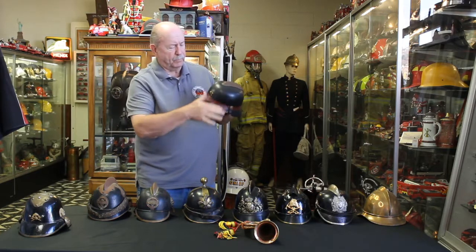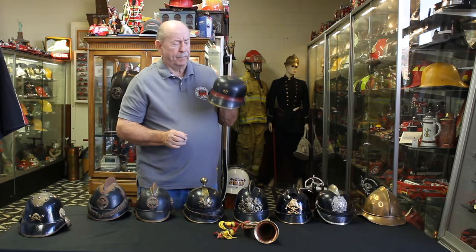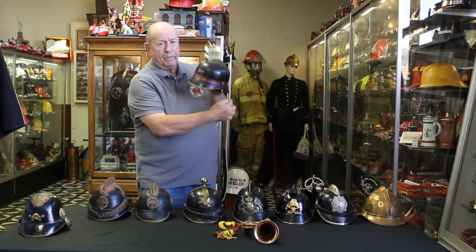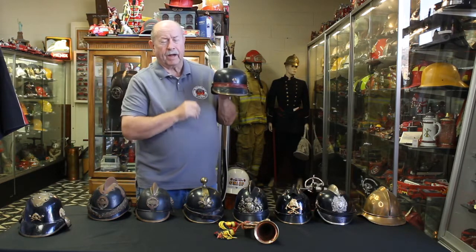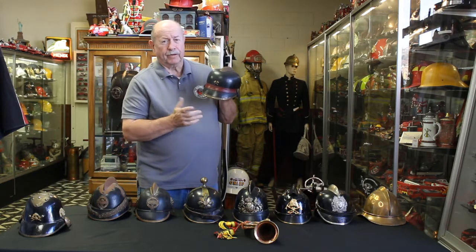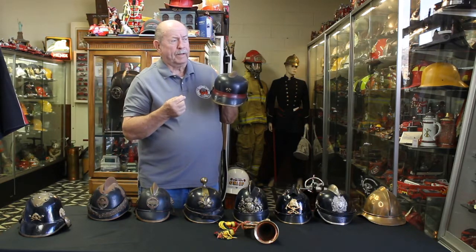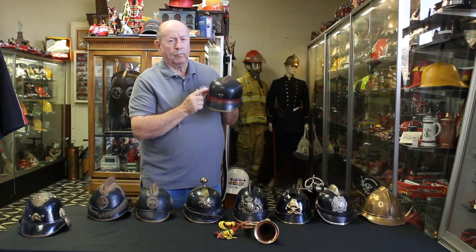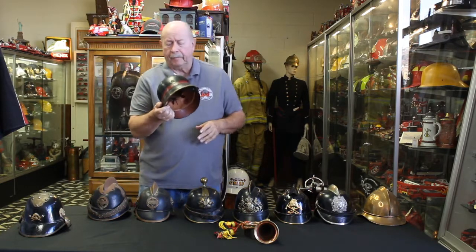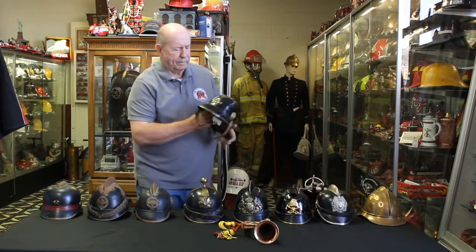This one here is one of the first helmets we ever got in the museum from Germany. It was actually used in Berlin, Germany in 1905, and I was very pleased to get it. It has a red band around it, which I think indicated some kind of officer rank in a fire company. I paid ten dollars for this from a guy from Belgium — he sold me three helmets: a French helmet, a German helmet, and an old British helmet.